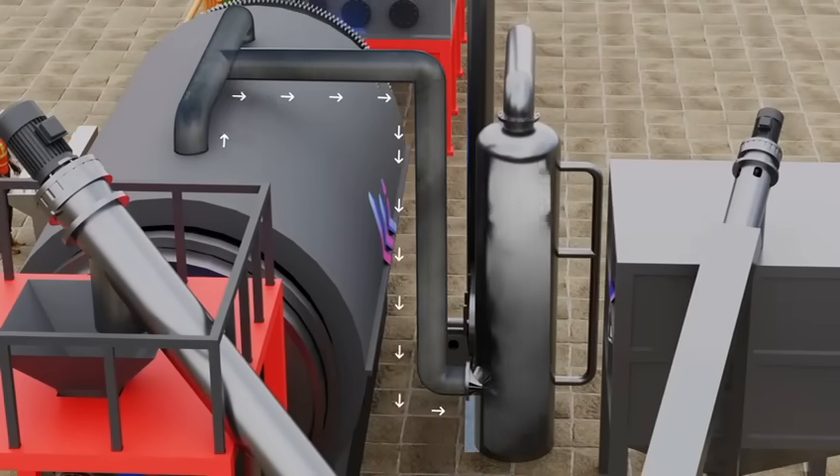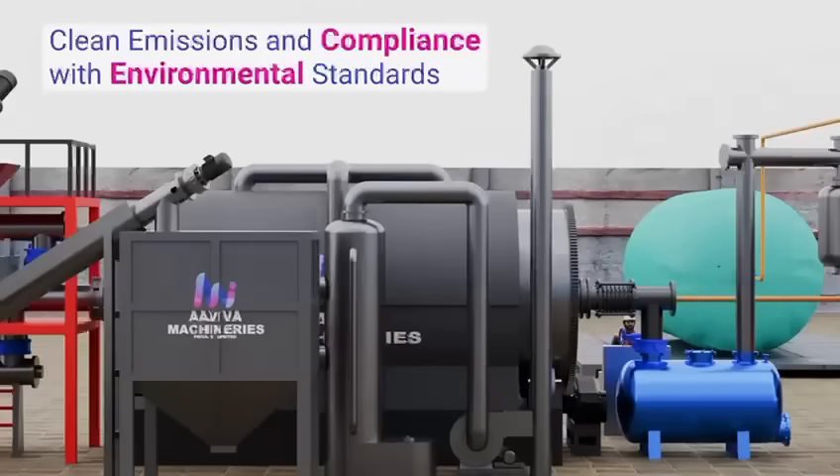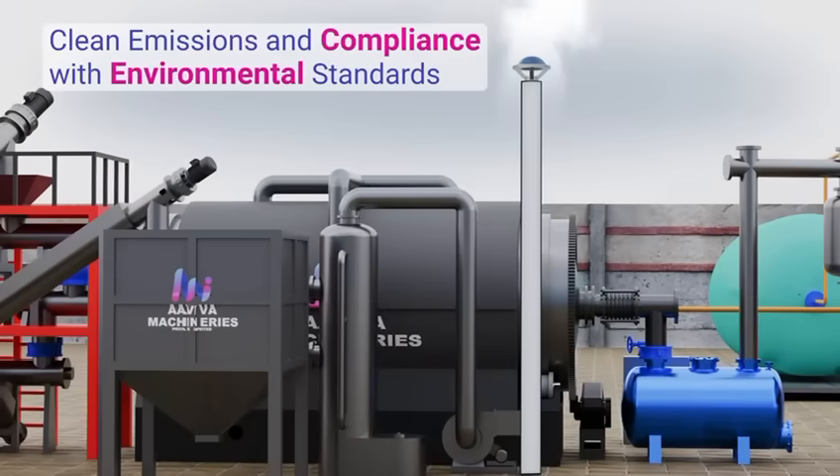Throughout this stage, any smoke produced is passed through a high-performance scrubber, ensuring clean emissions and compliance with environmental standards.